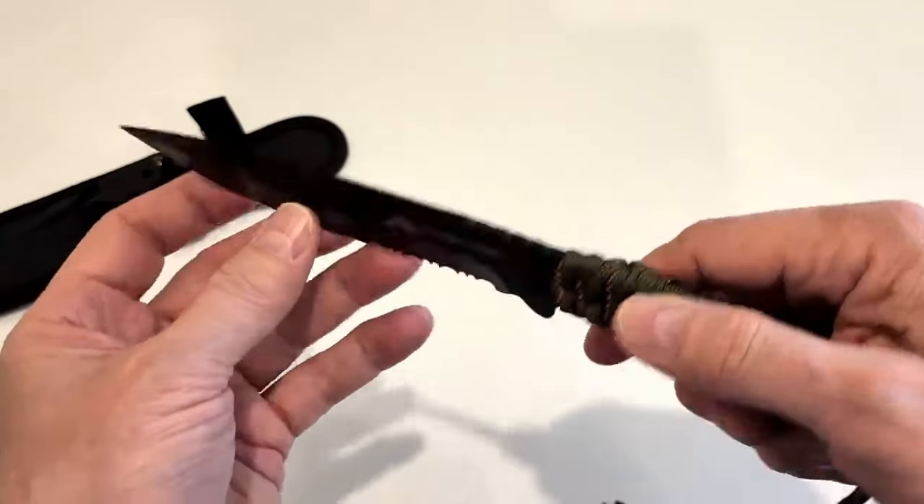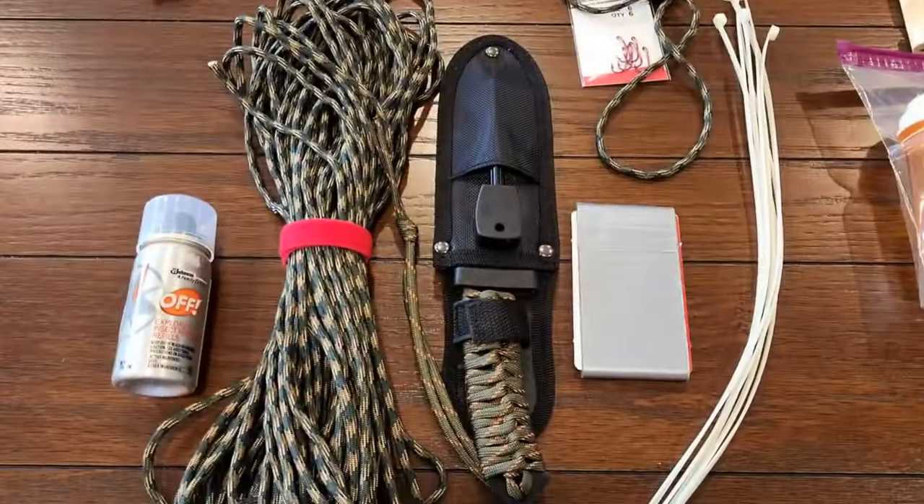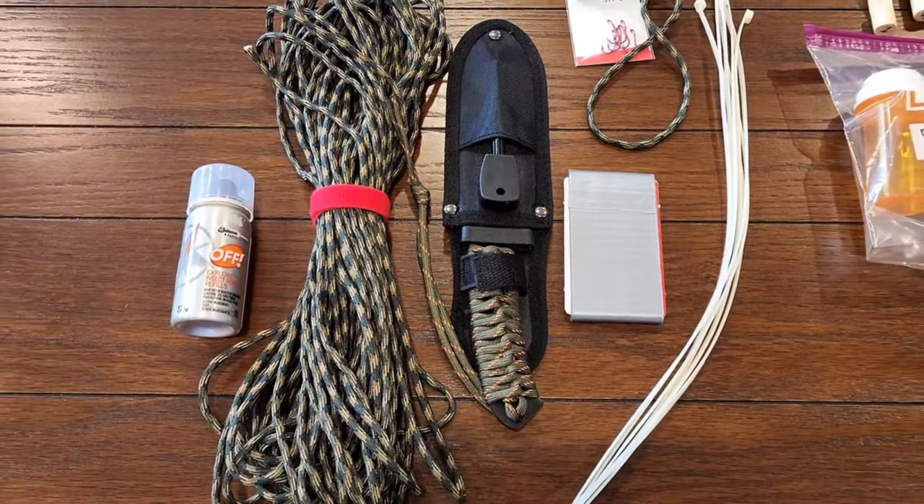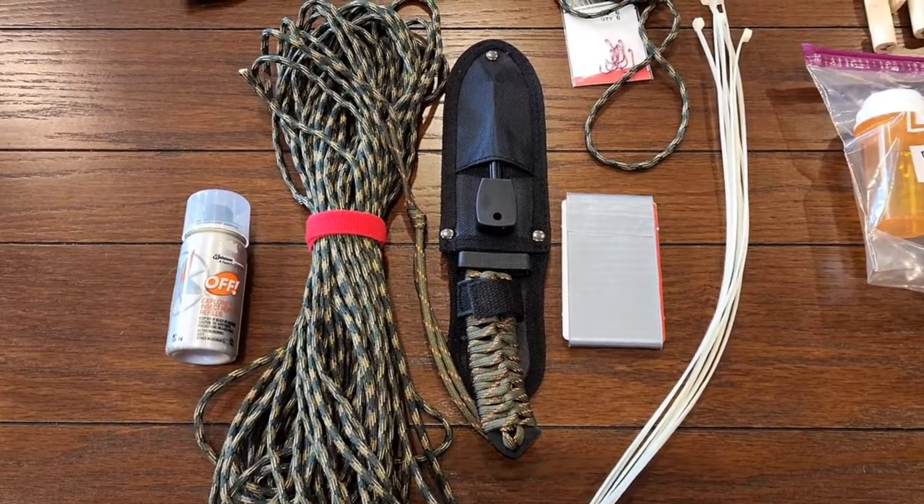For my sister's budget bug-out bag, I'm including bug spray, paracord, a knife, and extra duct tape and zip ties that I already had in my garage. The total cost for this category is $23.